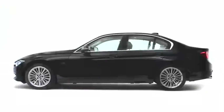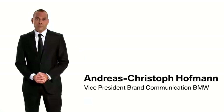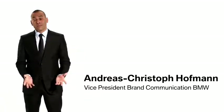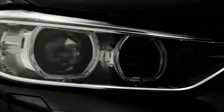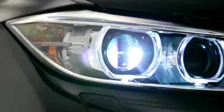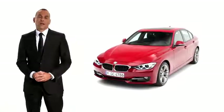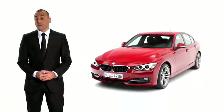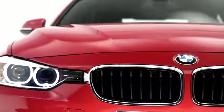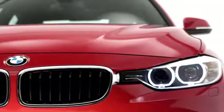The BMW 3 Series is the heart of the brand — BMW stands for the 3 Series and the 3 Series stands for BMW. With the sixth generation of the 3 Series, we will offer again the sportiest sedan within its segment with best-in-class driving characteristics and high efficiency. We call it the next generation of efficient dynamics.